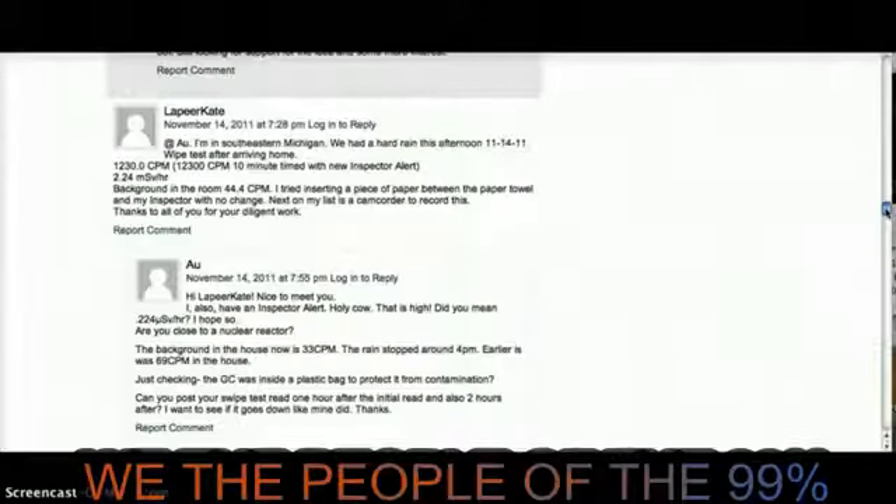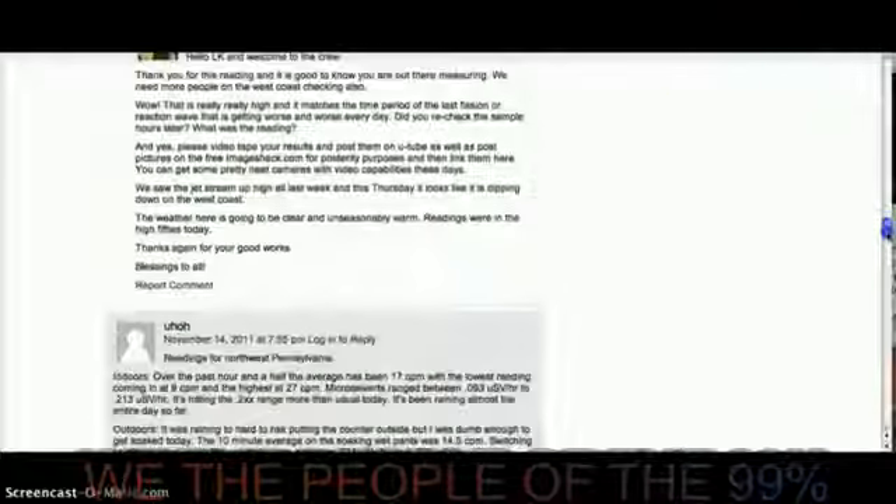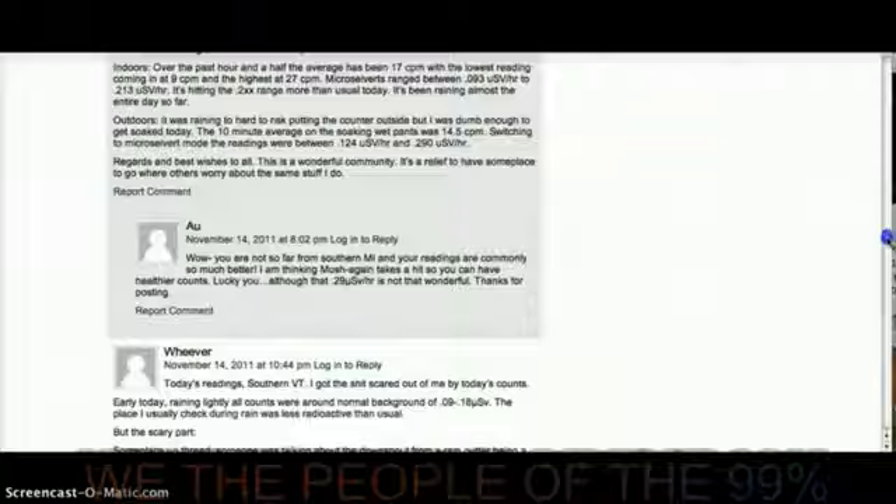It was bad enough four months ago. It was bad enough last month, but these readings are just unbelievable. I'll put a link to any news so you can see what other people are recording around the country.